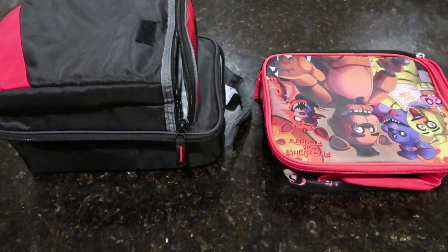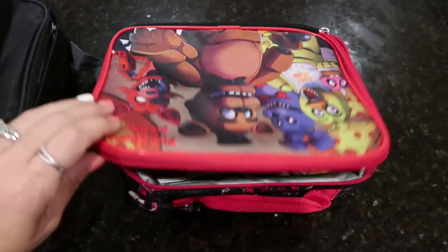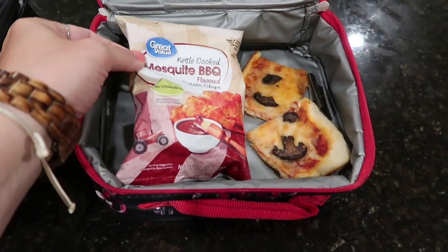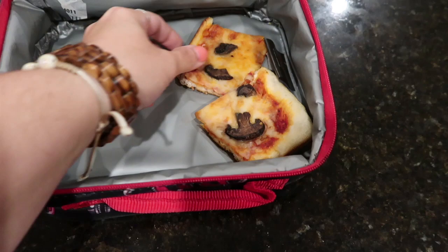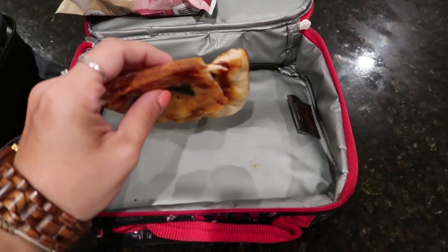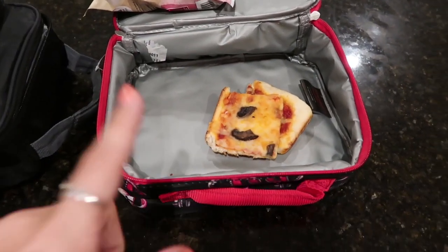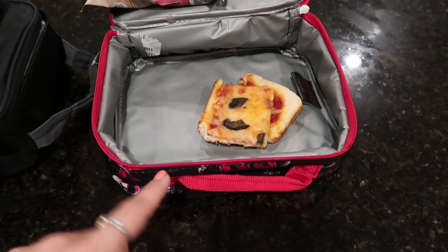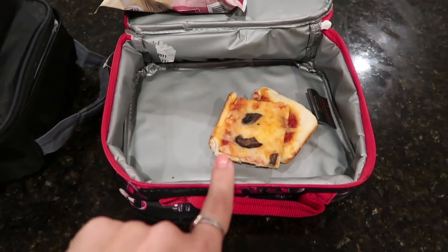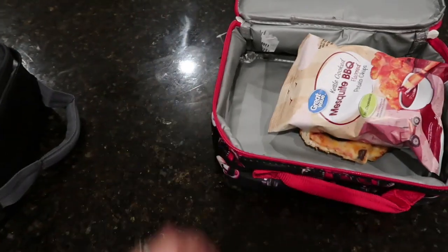We're going to open up these boxes and see what's inside — I just loosened the zippers so that I can do this one-handed. This is Mason's. So he didn't eat his chips, and he did not eat his pizza, which I am super surprised about. However, it is out of the bag, so I don't know what happened. But he did eat his yogurt, his applesauce, his juice box, the blueberries, and that Nature's Bakery bar. So he had enough, but I'm surprised he didn't eat the pizza or chips.